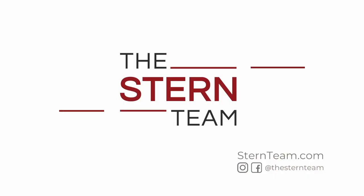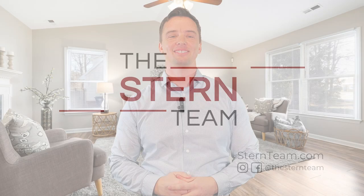Closing costs. What are they? How much are they? Hi, my name is Ben. I'm a realtor with the Stern Team, Keller Williams, here in Salt Lake City.